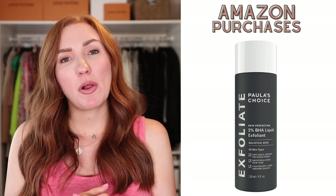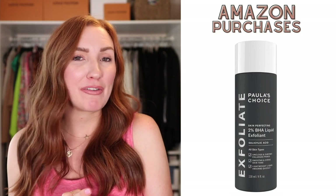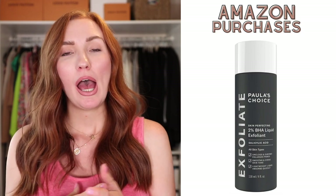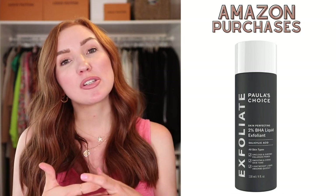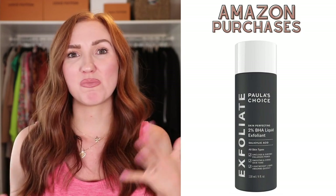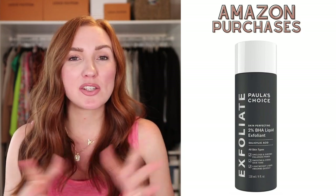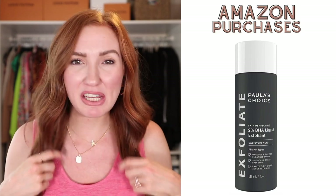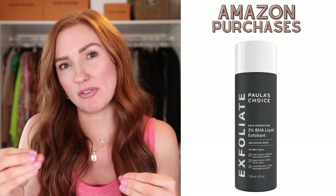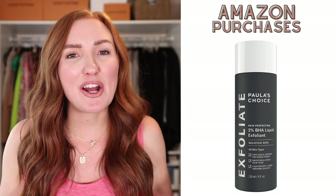This Paula's Choice Liquid Exfoliant — it's amazing, exactly like it sounds. I've told you guys I'm in a constant battle having rosacea and also still being in the postpartum phase where my skin is very hormonal. I'm in a constant battle with my skin to behave, and this liquid exfoliant has helped tame down the uneven skin tone that I'll always fight with because of rosacea, and it doesn't aggravate my rosacea either.